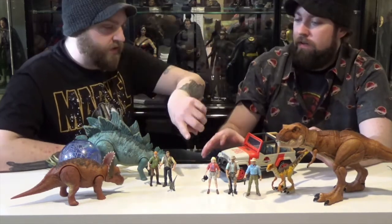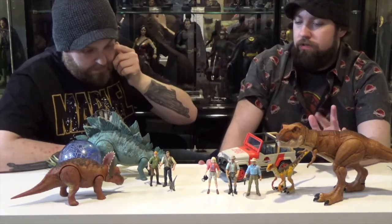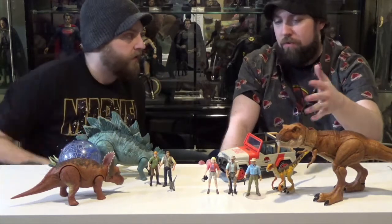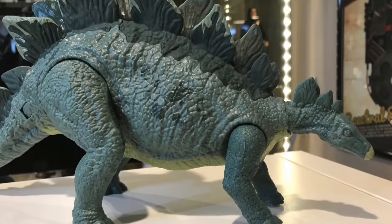So the Legacy collection is just like the stuff from previous movies? Yeah. Sounds like they're doing stuff from movies 1, 2, and 3. And then the rest of the other places will be able to carry Fallen Kingdom new stuff — the Jurassic World: Fallen Kingdom figures.